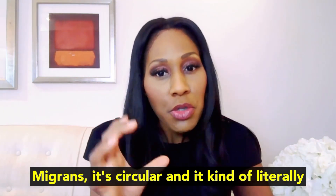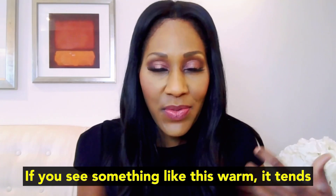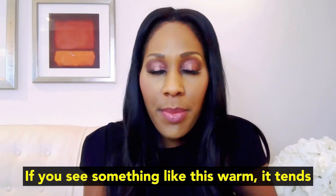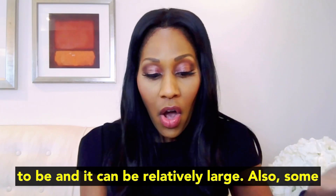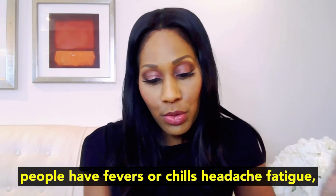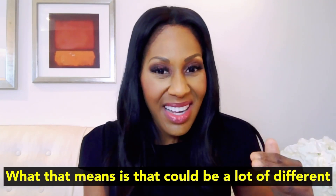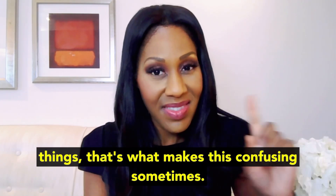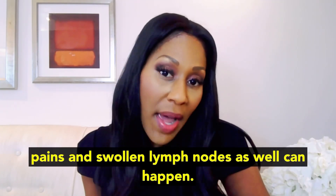It's circular and it kind of literally looks like a bullseye. It doesn't always look exactly like that, but you should be suspicious if you see something like this. It's warm and it can be relatively large. Also, some people have fevers or chills, headache, fatigue — those are kind of nonspecific, meaning that could be a lot of different things, which is what makes this confusing sometimes. People can also get muscle aches and pains and swollen lymph nodes.